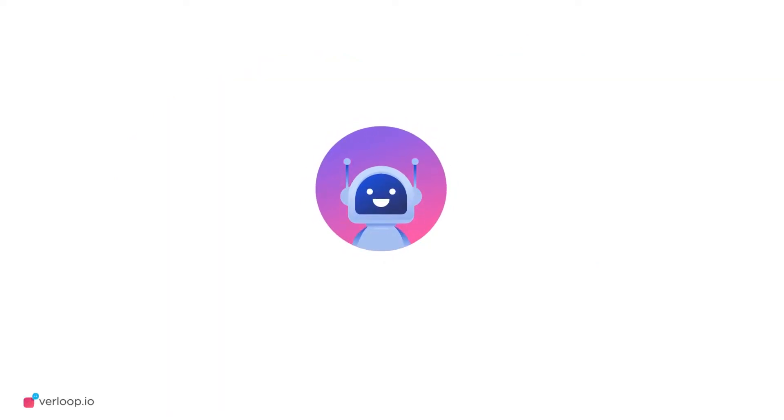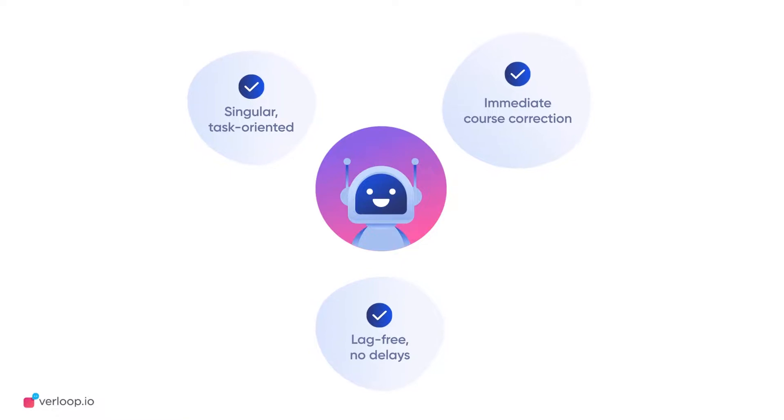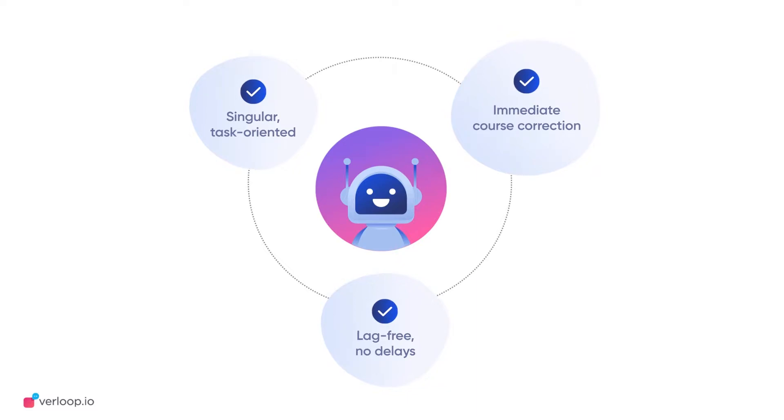What's more interesting is that you can teach your task-based RPA system to correct or adapt its course based on its performance and dynamic conditions in the shortest times possible. This is truly what businesses such as yours can benefit from — accelerated efficiencies.